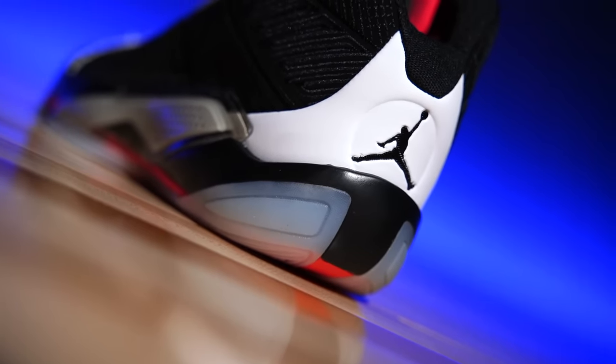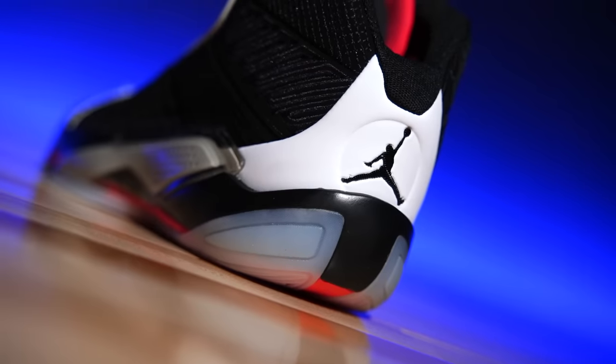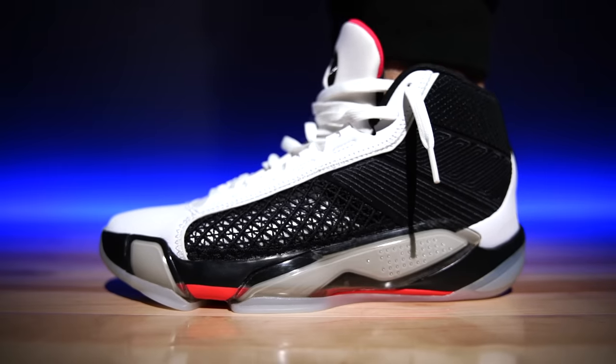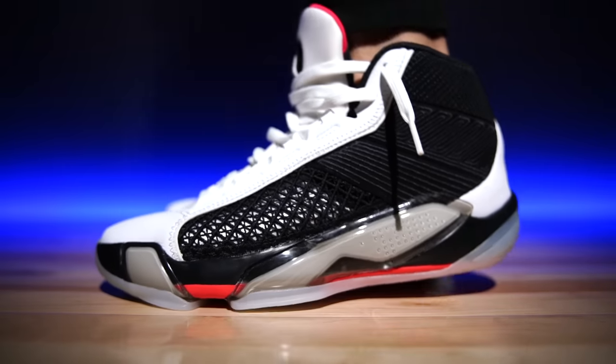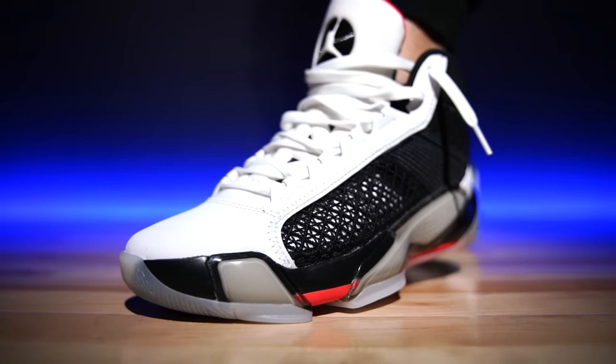My only concern is that the heel is very soft and also rounded, which could create potential instability for people who break hard on their heels. Some players really use their heels in motion rather than leading with the forefoot, and if the heels aren't designed well enough, you'll watch those players wipe out on their own — I've seen it in the Kobe 9s. That would be my only real concern.